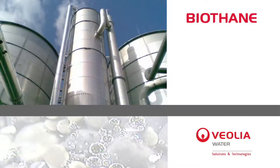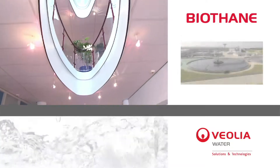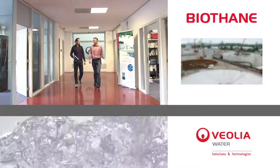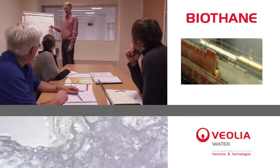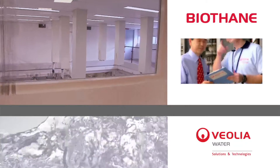Biothane is global leader for anaerobic industrial wastewater treatment. In 2008, Biothane was incorporated by Veolia Water and is now the expertise centre for biogas and renewable energy from industrial waste streams.